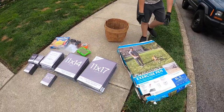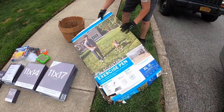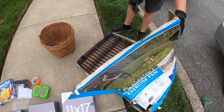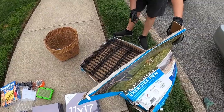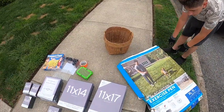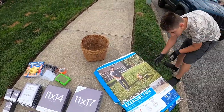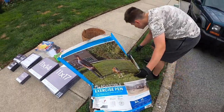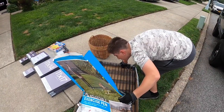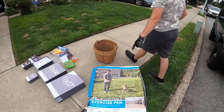Also at Petco, we got this exercise pen for a dog. I don't know why they threw it out — it looks like all the pieces are in there. You could probably take a card or something. The pegs may not be in there, that may be the issue. Actually, I think I see the pegs in there, so we got that.